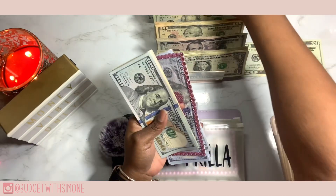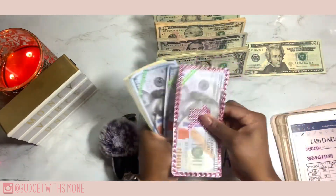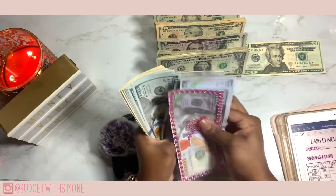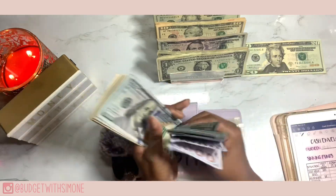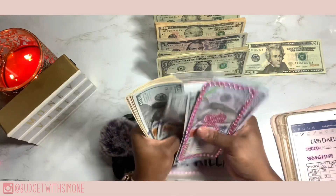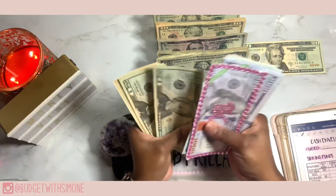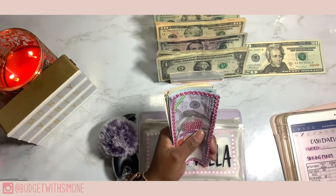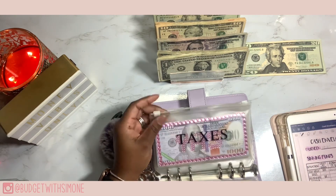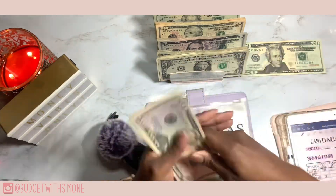The Killer is next and that killer is getting one hundred dollars. The Killer now has six thousand one hundred dollars. Taxes is getting nothing this week. Next up is Christmas and Christmas is getting ten dollars.